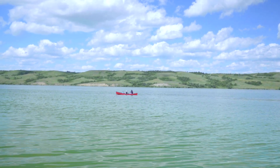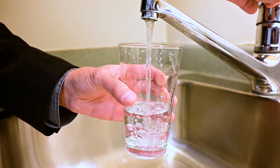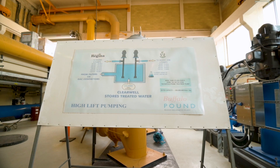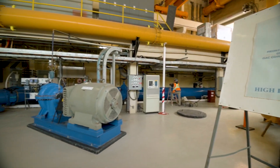It's quite a process to go from here to here, and University of Regina research expertise is playing an important role along the way. Both Regina and Moose Jaw get their tap water from Buffalo Pound Lake, but before it makes its way into your glass, it first has to undergo a purification process at the Buffalo Pound Water Treatment Corporation.